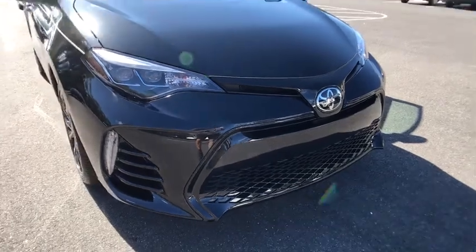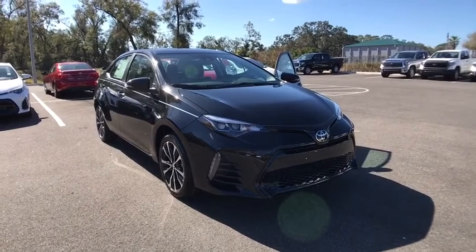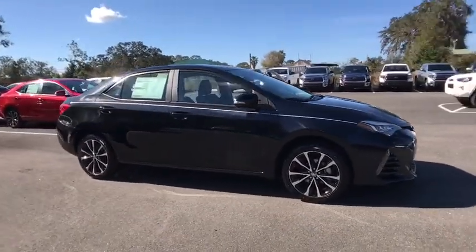The 2018 Toyota Corolla. The Corolla is still a great option for those who want dependability, comfort, and value. Here are some of this vehicle's great options.